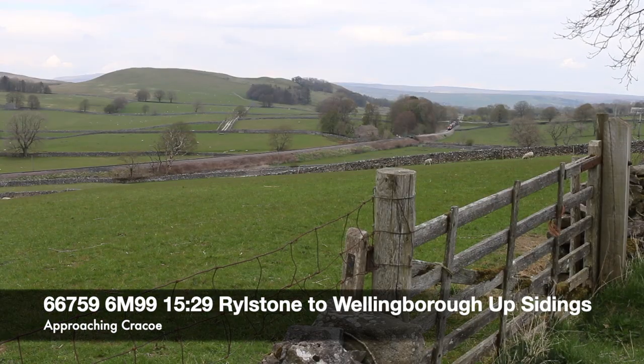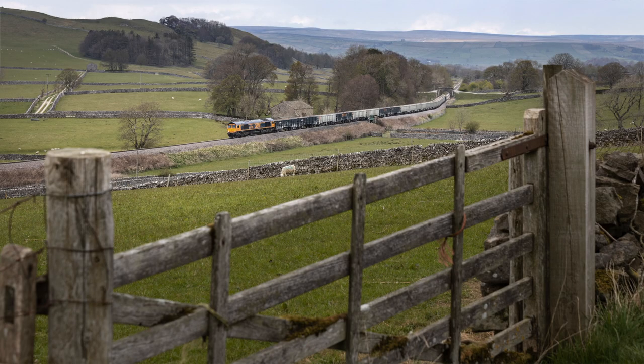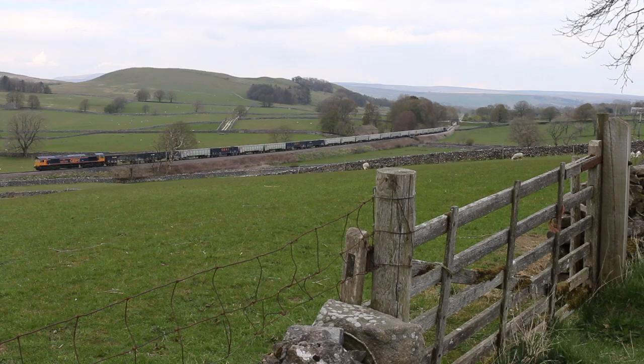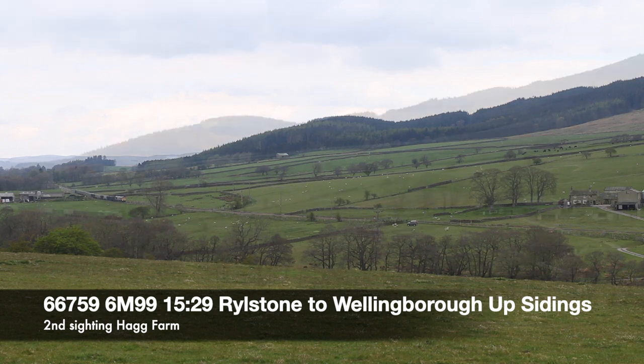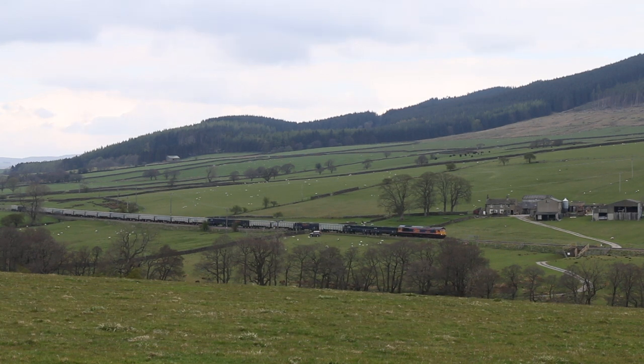I didn't go far for the next location. The GBRF chap said it would be a quick turnaround, so I waited not far from the crossing for its return. I tried to use some gates to build them into a composition, using them to frame up the locomotive on a couple of shots. And yet another drive down the dale to catch up with the train before it reached Skipton — and I did manage to get a couple of shots there.